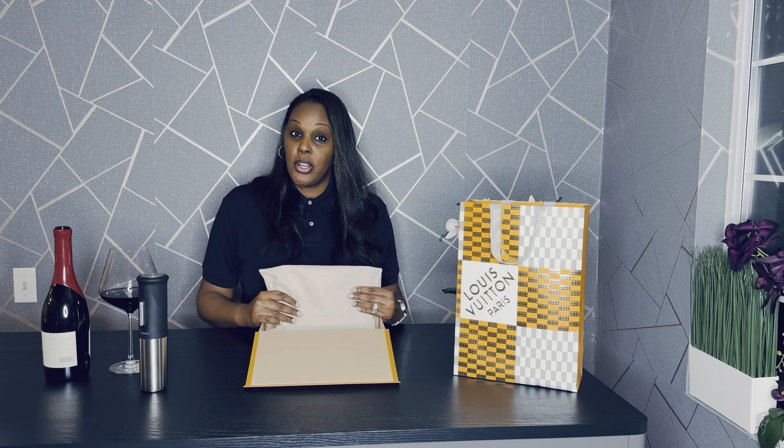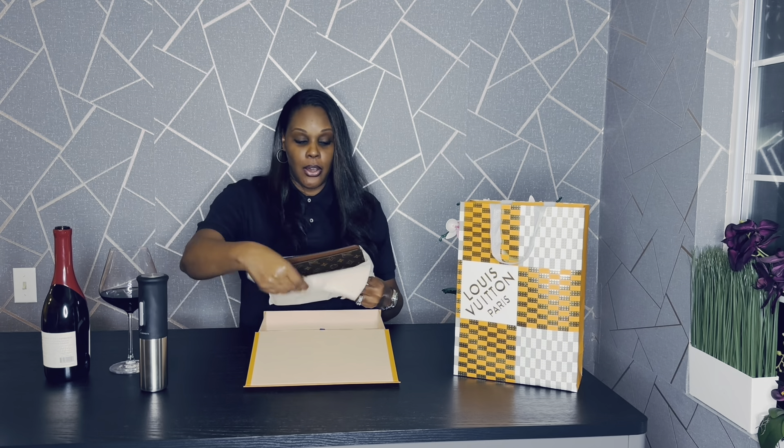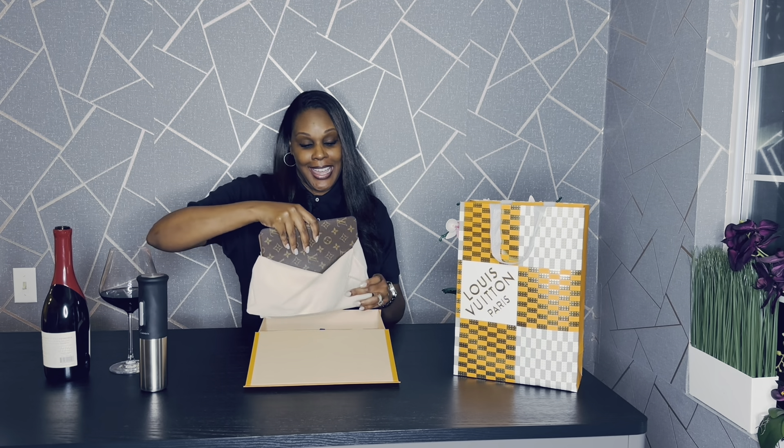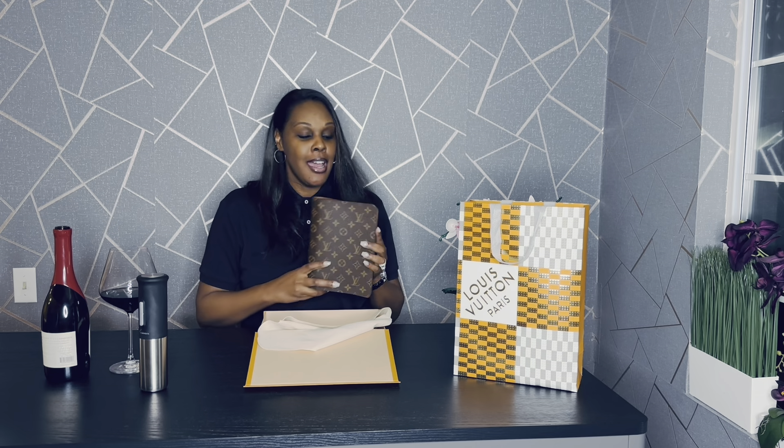You have to make sure we are checking for quality control. Even though this is a high-end fashion house, there are still some issues from time to time — human error. We want to make sure that for the amount we're paying for these goods, they're coming to us flawless. So here we go — I got the beautiful desk agenda, and I'm so excited to put this into use this year with all of the planning and calendaring I love to do.